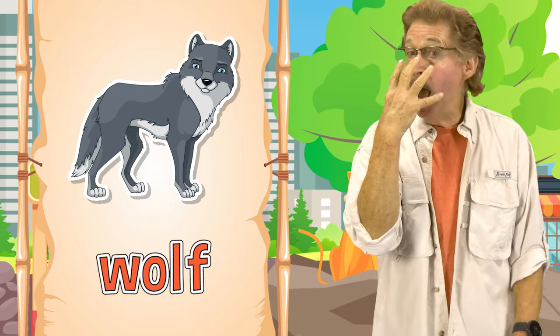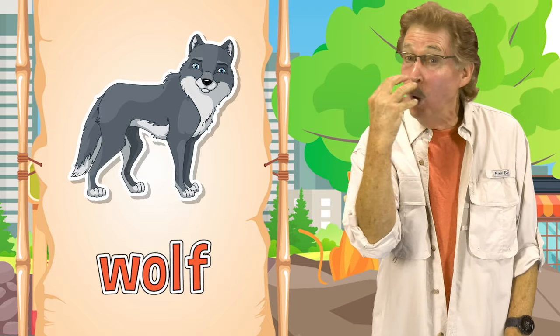Wolf! This is how you sign wolf. It has sharp teeth and a loud howl. This is how you sign wolf.